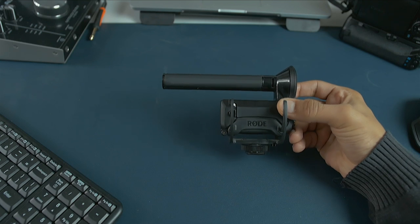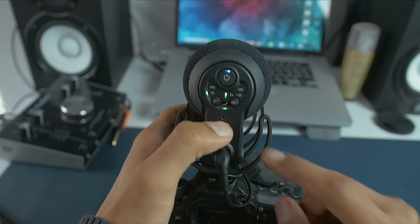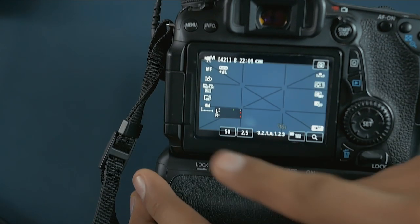The on-camera mic we are going to consider is the Rode VideoMic Pro Plus, an excellent on-camera mic made by Rode. The first feature is a safety track — it records two separate tracks, one with higher gain and one with lower gain, so if you scream a little harder you can use the safety track to save the audio in post. Second is battery life: charge it once and it gives you roughly 100 hours of recording, which is a lot.